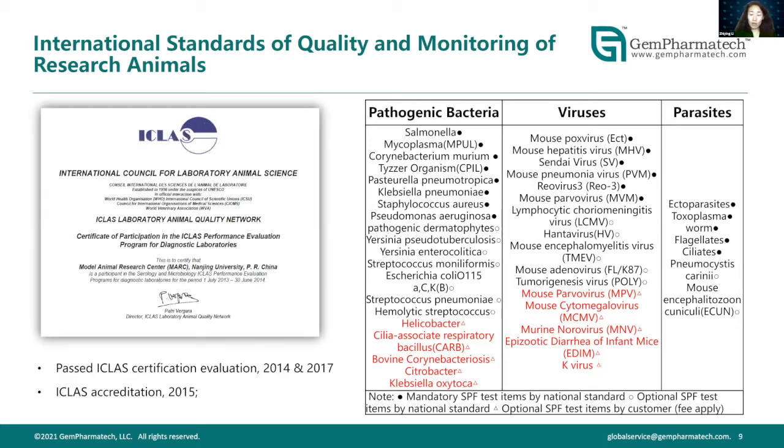We care deeply about animal quality and well-being. We have applied for and passed the IACUC certification evaluation twice — in 2014 and 2017 — and have maintained this accreditation since 2015.